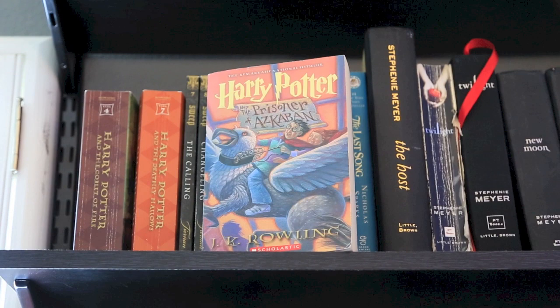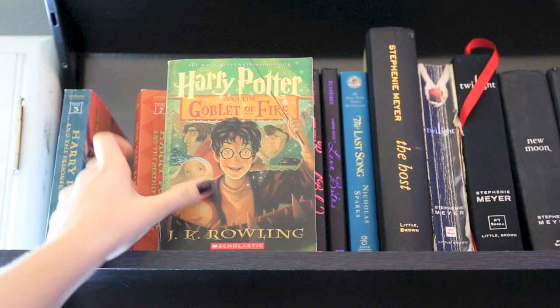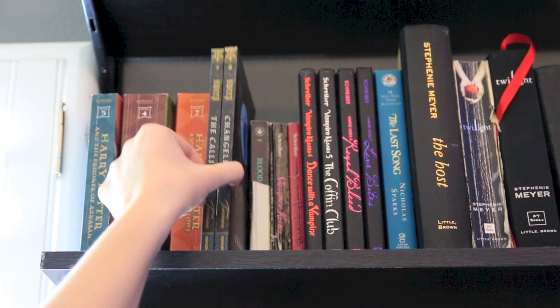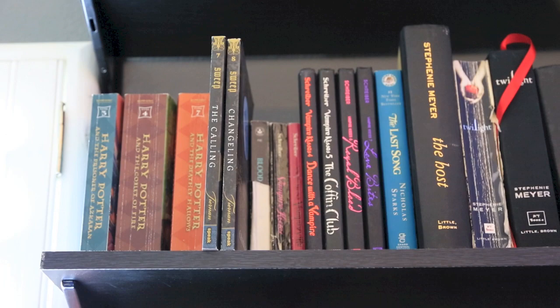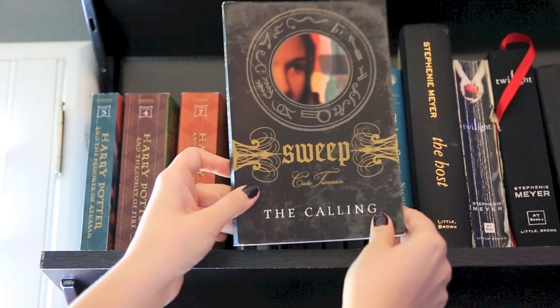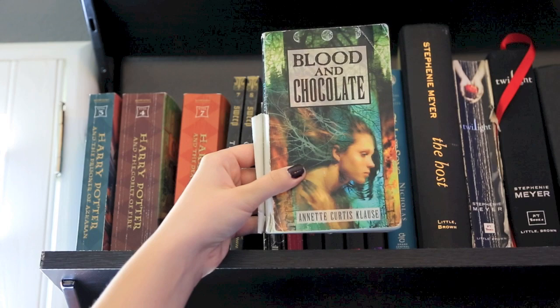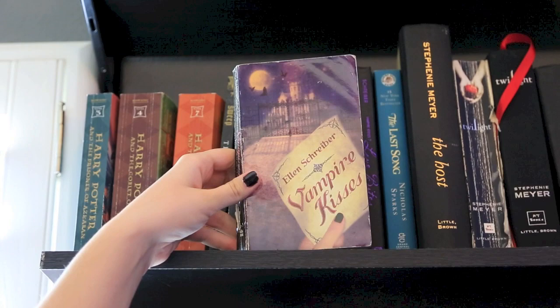The first set of books are my Harry Potter books — Prisoner of Azkaban, Goblet of Fire, and the Deathly Hallows. Next I have my Sweep books. I bought these because I read them at my school library and there was another girl reading them at the same time, and she wasn't quite as fast, so I went ahead and bought number seven and eight: The Calling and Changeling. Then I have Blood and Chocolate by Annette Curtis Klause — this book is so good, it's about werewolves, I recommend it, it's young adult.